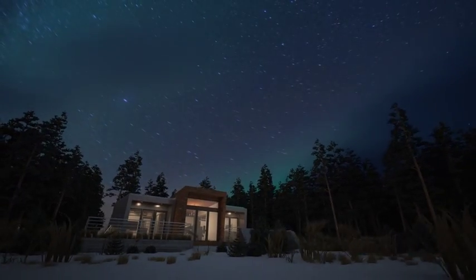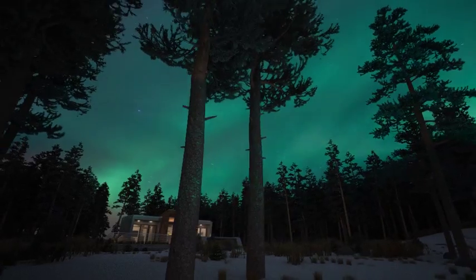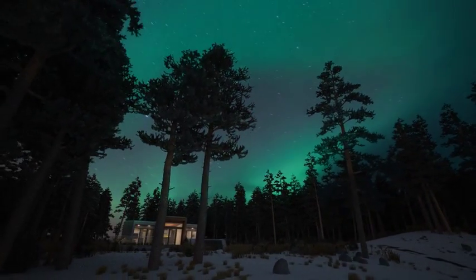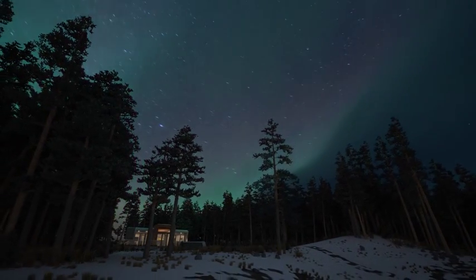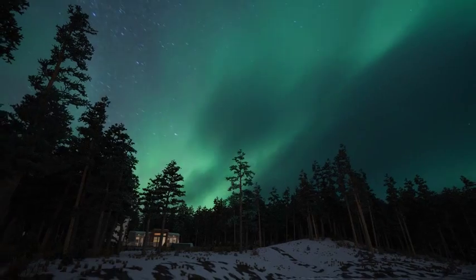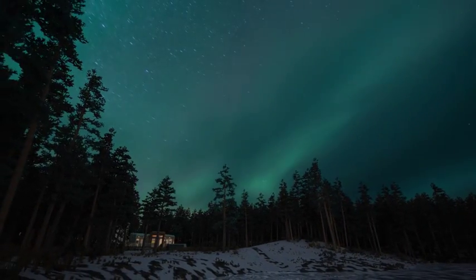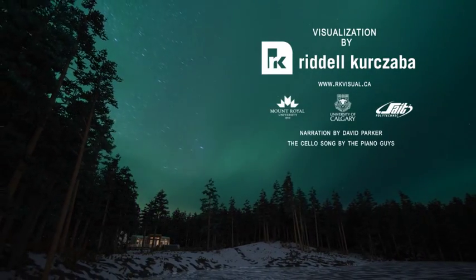The remarkable natural beauty of the northern lights is captured as it reflects off the strong geometric design. The perfect backdrop for a beacon of comfort, sustainability and harmony. This is Borealis — this is home away from home.